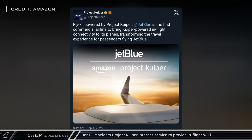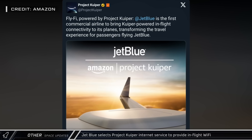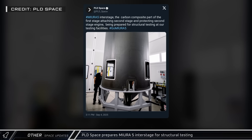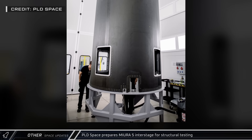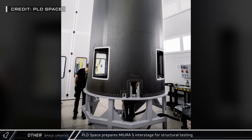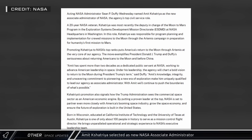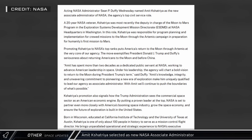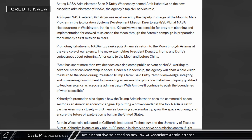JetBlue became the first commercial airliner to add Project Kuiper-powered internet service to their jets, which will provide connectivity for in-flight Wi-Fi. Spanish space startup PLD Space showed off their inter-stage for the Mira 5 rocket, and is planning to make their first orbital launch attempt in the first quarter of 2026. Acting NASA Administrator Sean Duffy selected 20-year NASA veteran Amit Keshitria as the agency's new Associate Administrator — the agency's top civil service role — having served as a mission control director and performed program and planning implementation for the Artemis program.